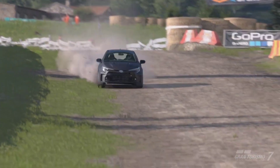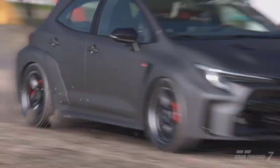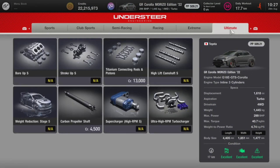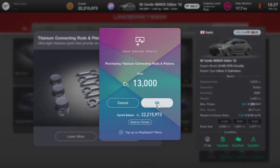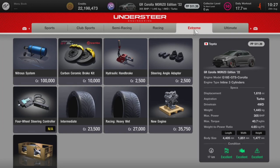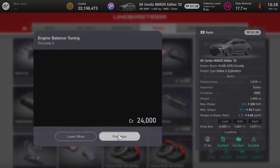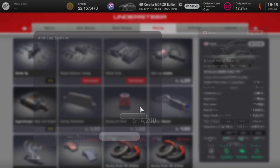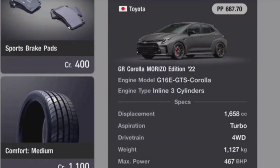Now we can fix the biggest issue with this vehicle — the lack of power. When we head over to the tuning shop, we see that there are a lot of upgrades available. Once fully upgraded after spending a couple hundred thousand, we are left with 467 brake horsepower and a weight of 1,127 kg, which isn't too shabby at all.